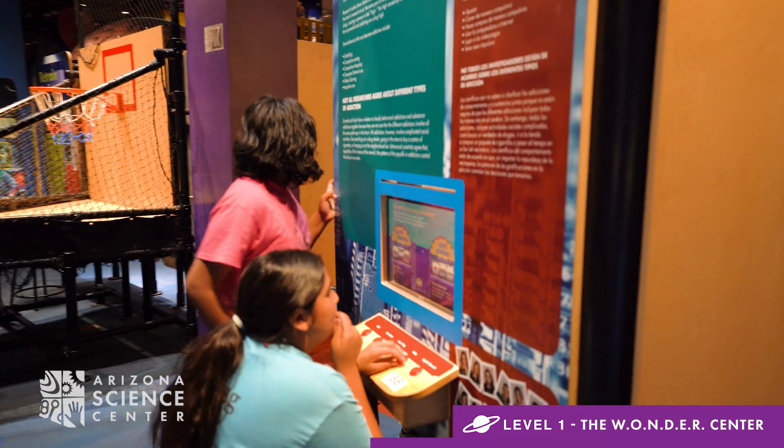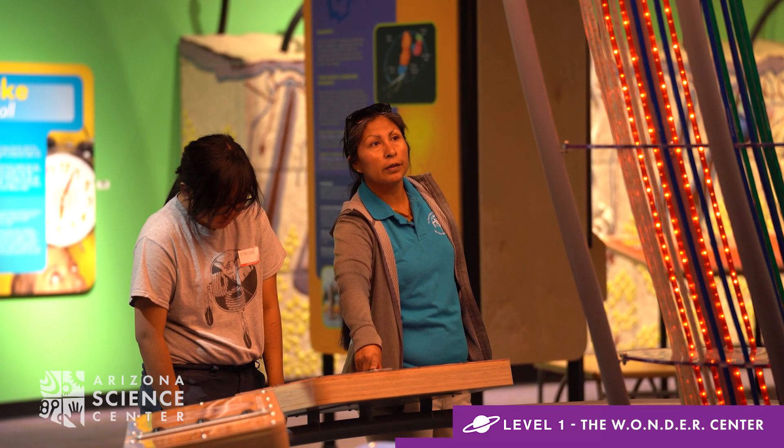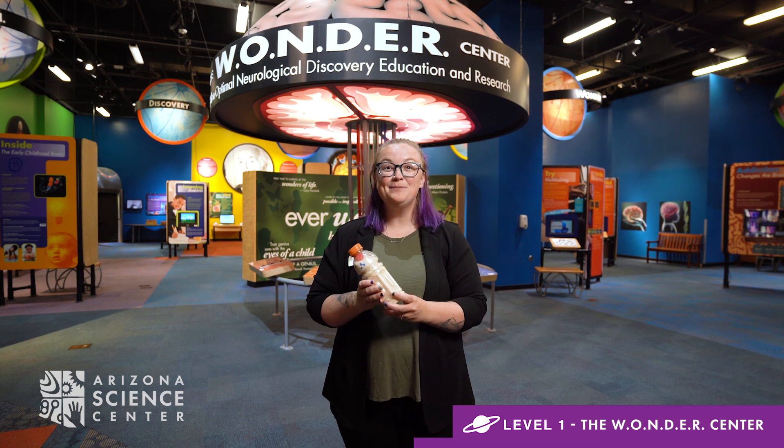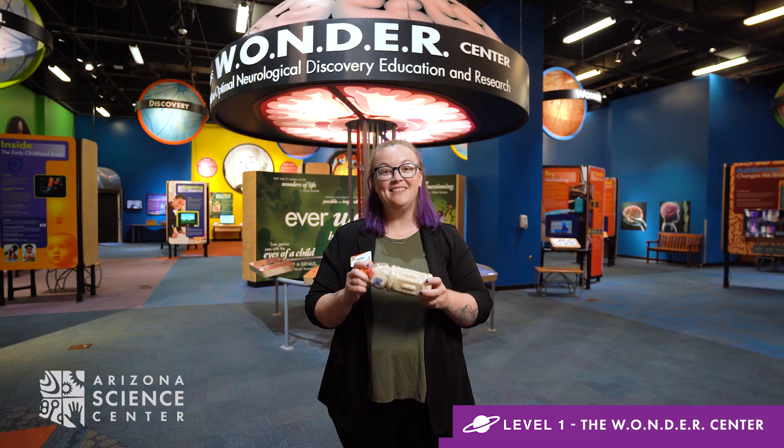Puzzles and games are a great way to train your brain. It's like a muscle — the more you use it, the stronger it gets. These DIY eye spy tubes are a fun game you can make at home to help keep your brain in the game.